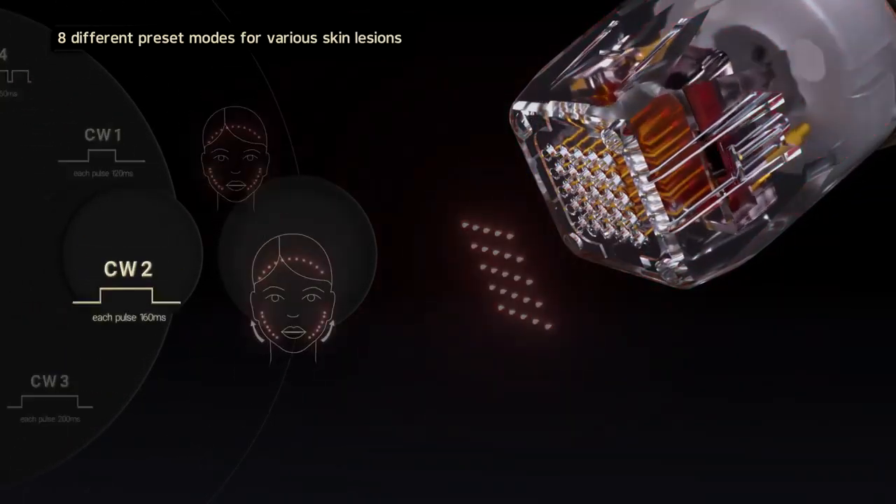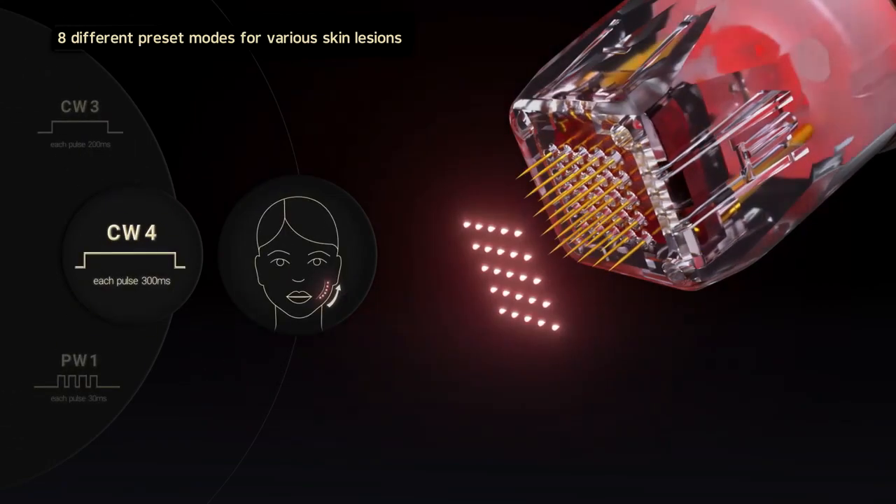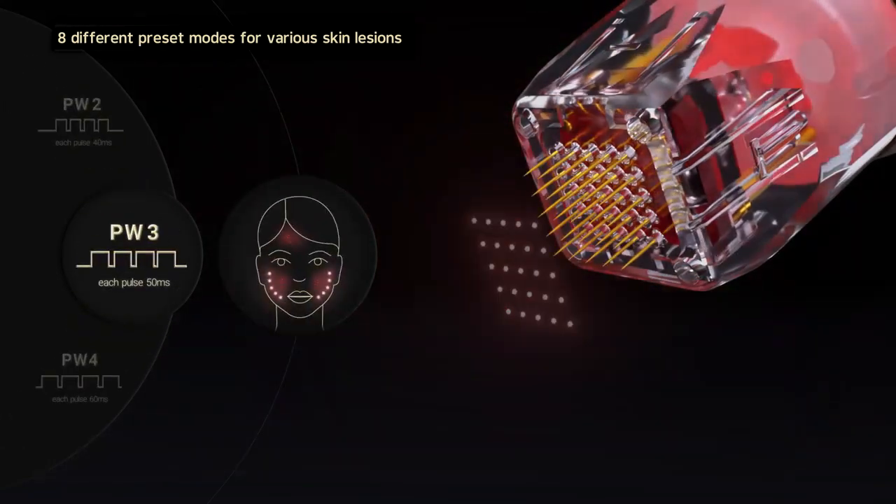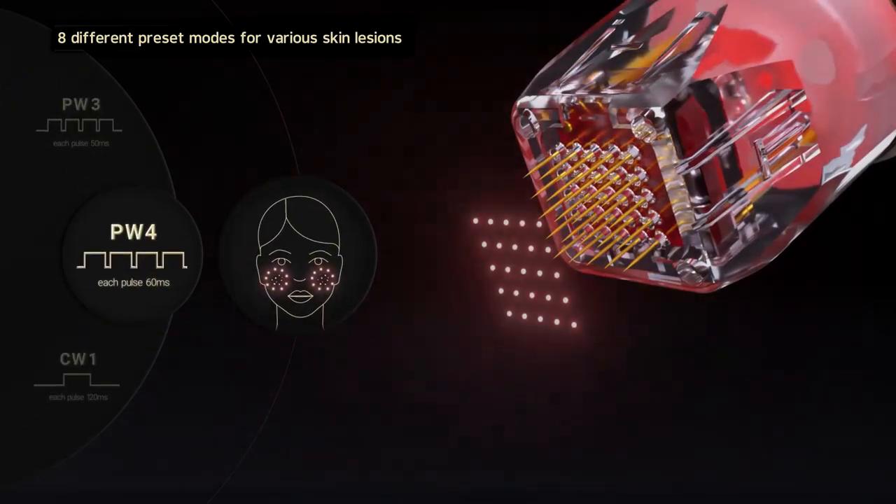SilFirm X effectively treats skin concerns for all ages and skin types, offering eight different preset modes and parameters that can be selected depending on the lesion being treated.